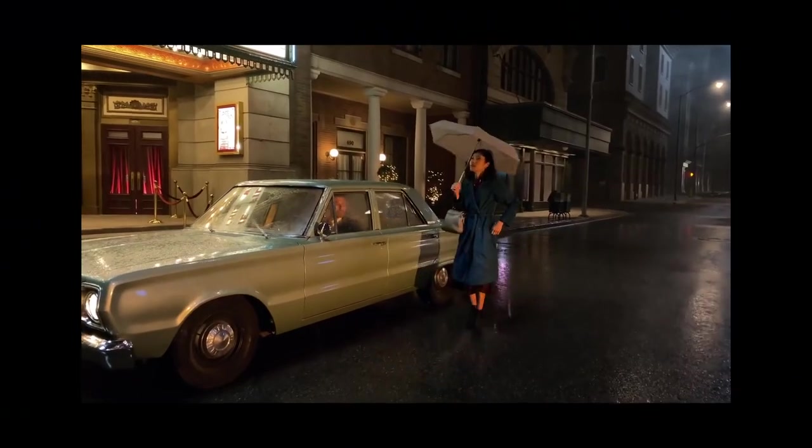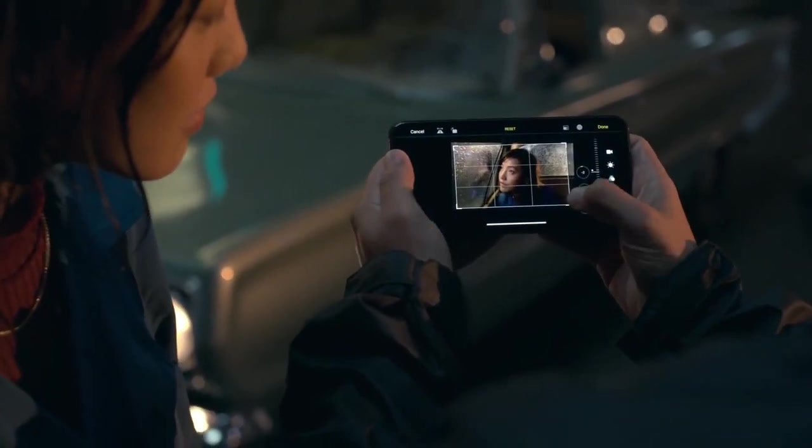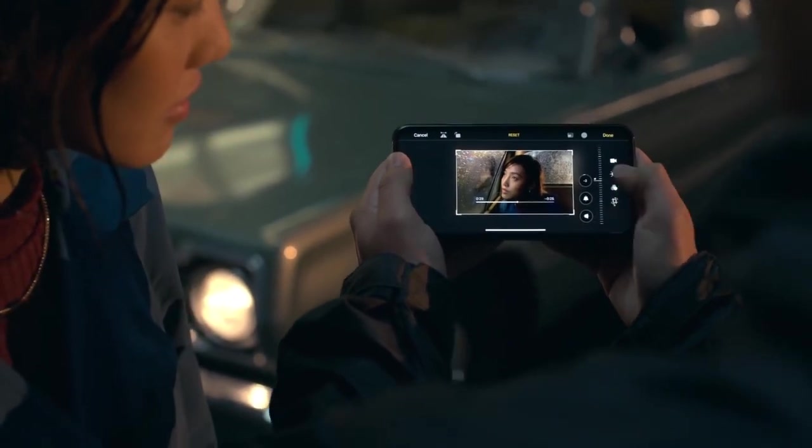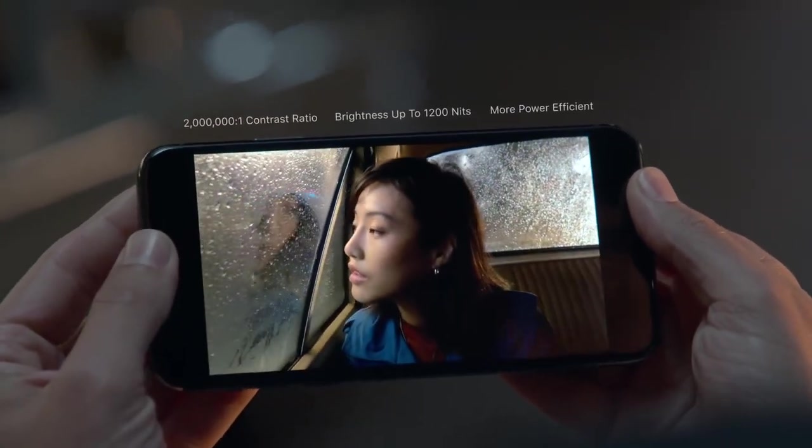Editing tools previously reserved for photos now make editing your videos a pro-level experience. Perfect and then play back your footage on the new Super Retina XDR display that has the highest pixel density of any Apple device.